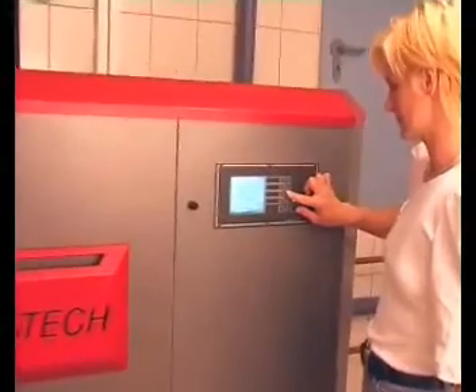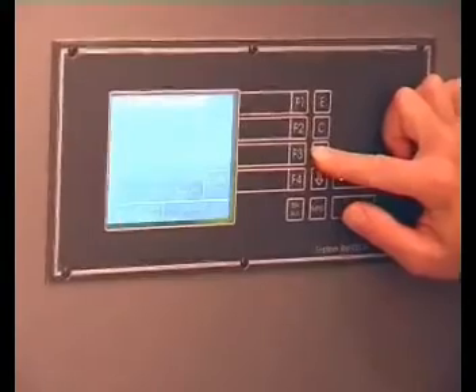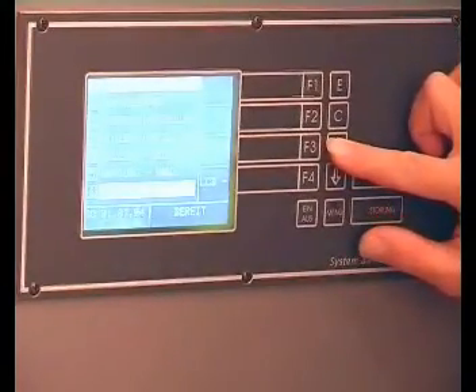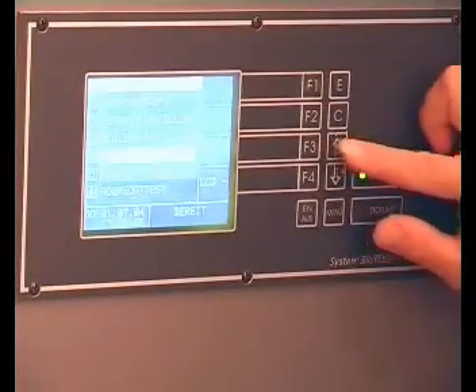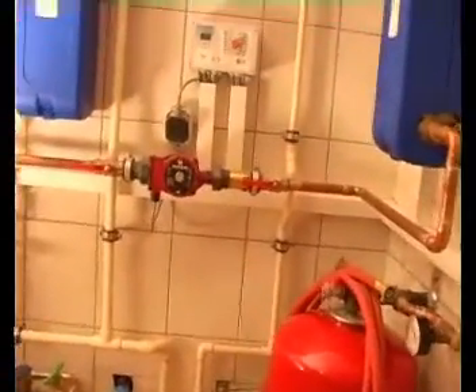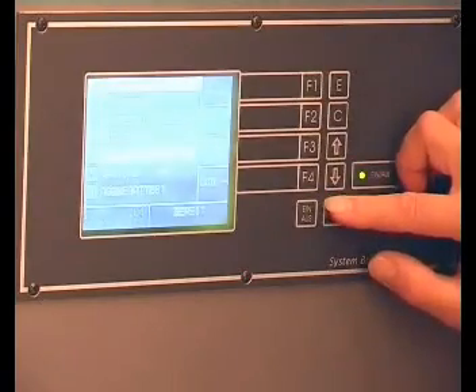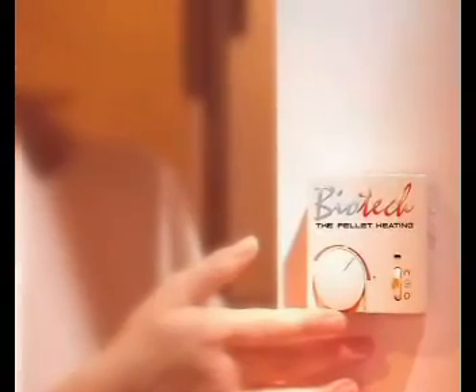The easy-to-understand operating menu and graphic LCD screen is controlled by a microprocessor that supports the system perfectly for your individual heating requirements. The controls can adjust up to four mix heating circuits. Naturally, hot water tank and accumulator tank management are included in the basic equipment. You simply set the thermostat to the desired temperature for the living area and the rest is taken care of by our proven technology.